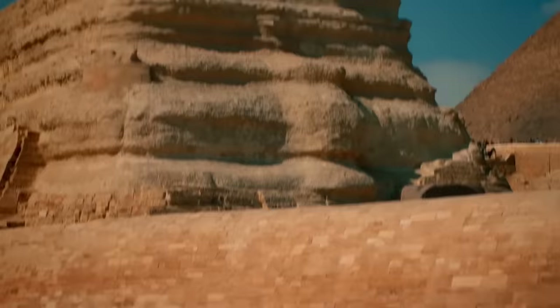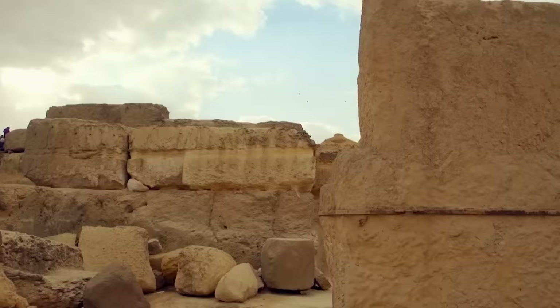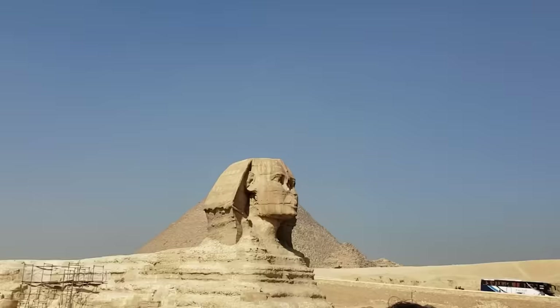Nothing in the world was as mysterious as the huge ancient lion with the head of a human called the Great Sphinx of Giza. It was supposedly built around 2500 BC for Pharaoh Khafre. Yes, it's that ancient.